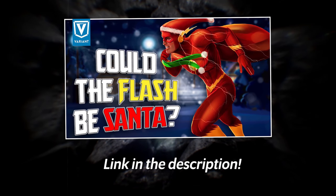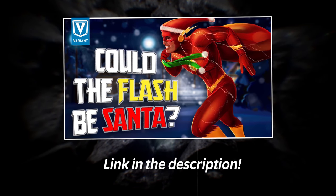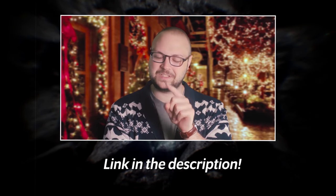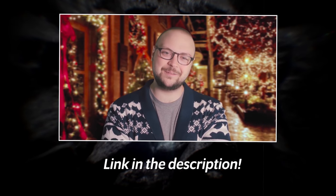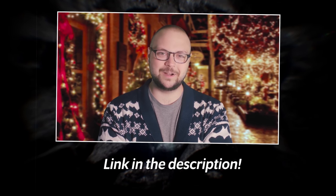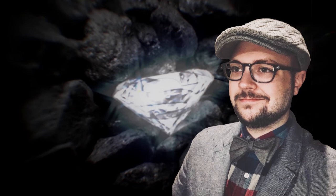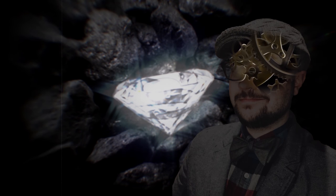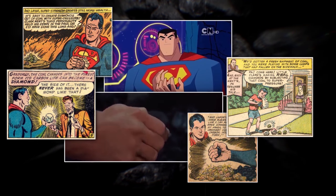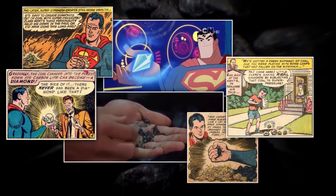We asked if Flash could be fast enough to deliver all of the presents on Christmas, like Santa. I won't ruin it, but there will be a link in the description below. But at the end of that video, I came to this conclusion: yeah, maybe the kids getting coal are better off on this one.